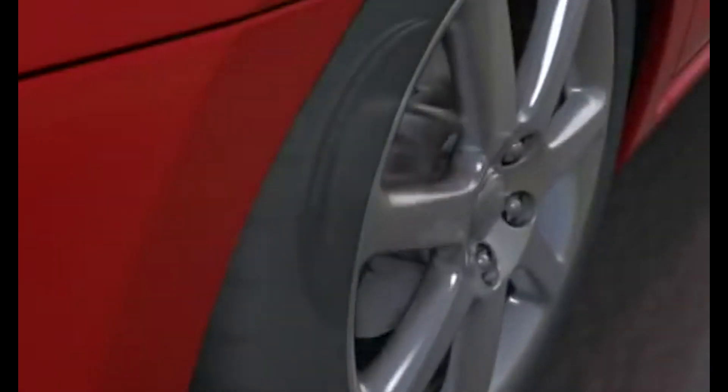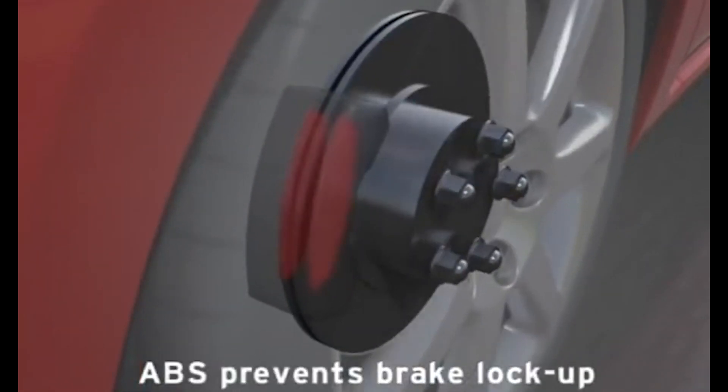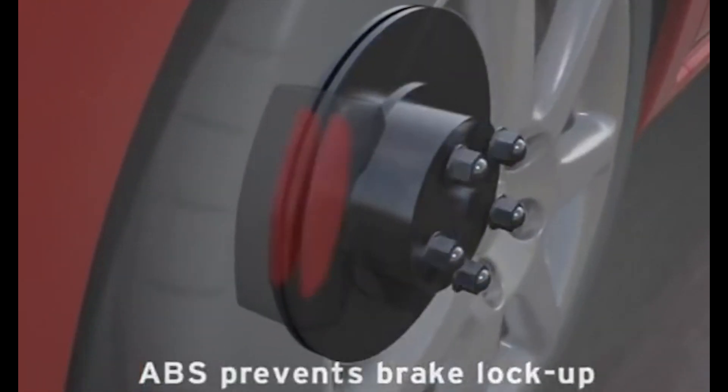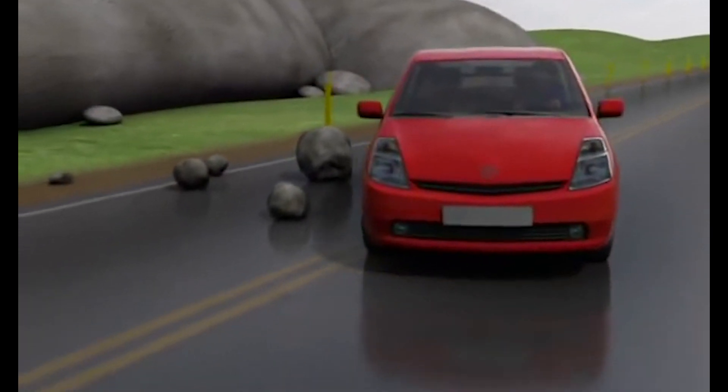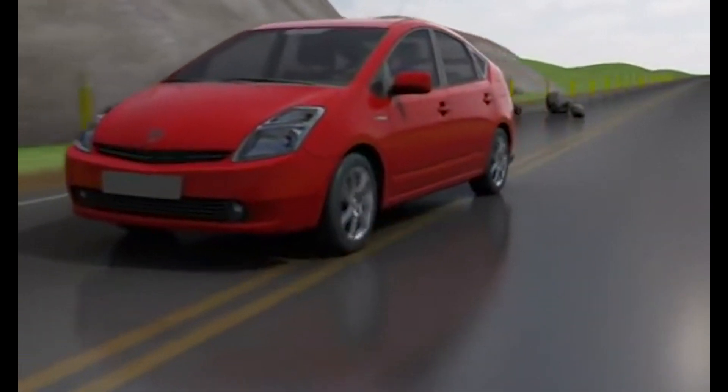When the driver brakes sharply, ABS works by sensing when the wheels are about to lock. It then rapidly reduces and increases the braking pressure multiple times per second. This allows the wheels to keep moving as the car slows down instead of locking up, giving the driver more control and helping prevent the car from losing traction.